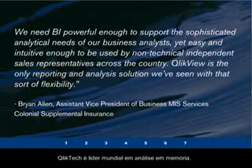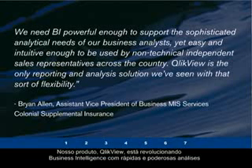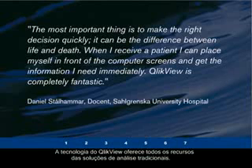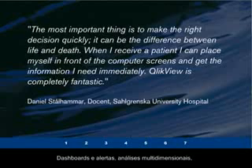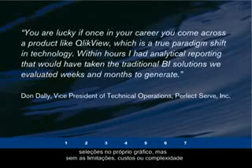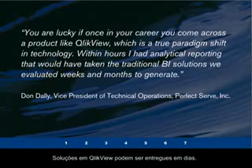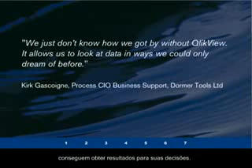QlikTech is the global in-memory business intelligence leader. QlikView is revolutionizing business intelligence with fast, powerful, and visual analysis that is simple to use. QlikView's technology offers all the features of traditional analytic solutions — dashboards, alerts, multidimensional analysis, and slice-and-dice of data — but without the limitations, cost, or complexity of traditional BI applications. QlikView solutions can be deployed in days, users can be trained in minutes, and end users get results instantly to refine their decisions.